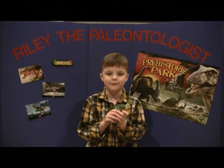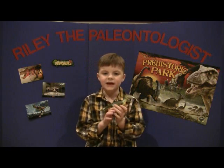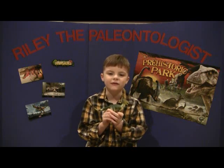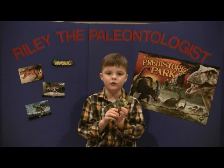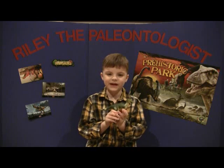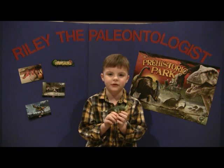Deinonychus was a fast-moving bipedal predator. Bipedal means it walked on two legs. It was a bird-like dinosaur and was built to kill. It had three fingers and four toes, and the second toe had a 5-inch long, sickle-shaped toe claw.